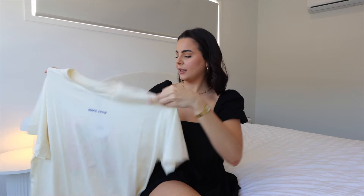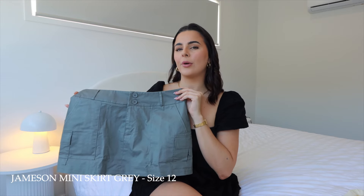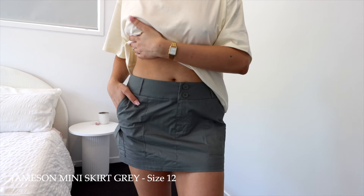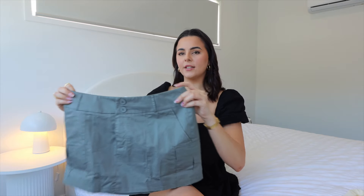I picked the t-shirt up in a small/medium, which is great for an oversized tee. Next, I picked up the cutest skirt to pair with it — a little cargo skirt in a khaki color. Skirts are very hit and miss for me because my legs are so long that mini skirts sometimes don't cover enough, but this one covers just the perfect amount. It's called the Jameson Mini Skirt in gray, and I got it in a size 12.